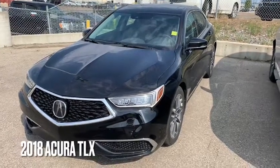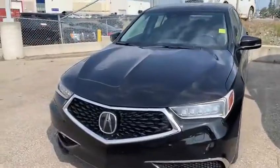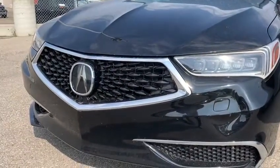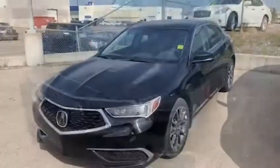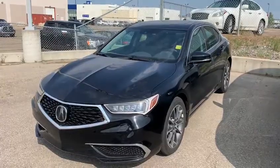Good morning, thank you so much for your inquiry on the 2018 Acura TLX. My name is Adam. I'm going to make a quick video highlighting some cool exterior features. We have our LED headlights, a very aggressive and sporty diamond pentagon front, third generation Super Handling All-Wheel Drive, and a 3.5 liter V6.